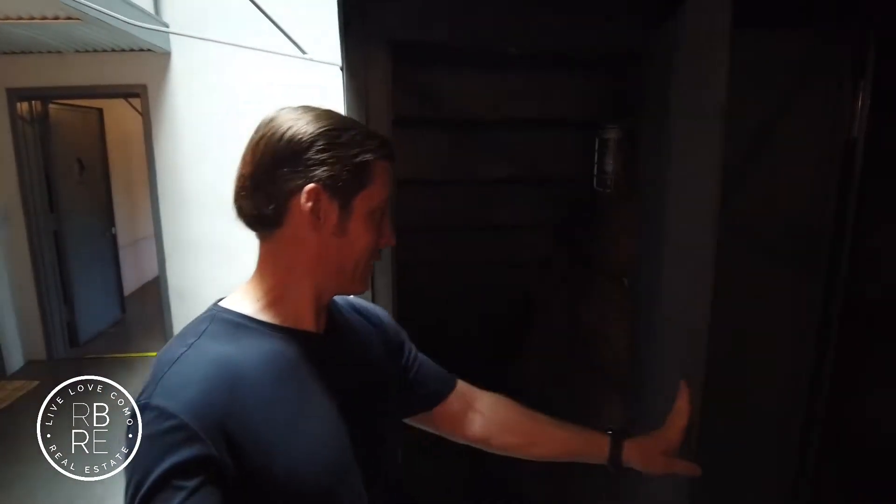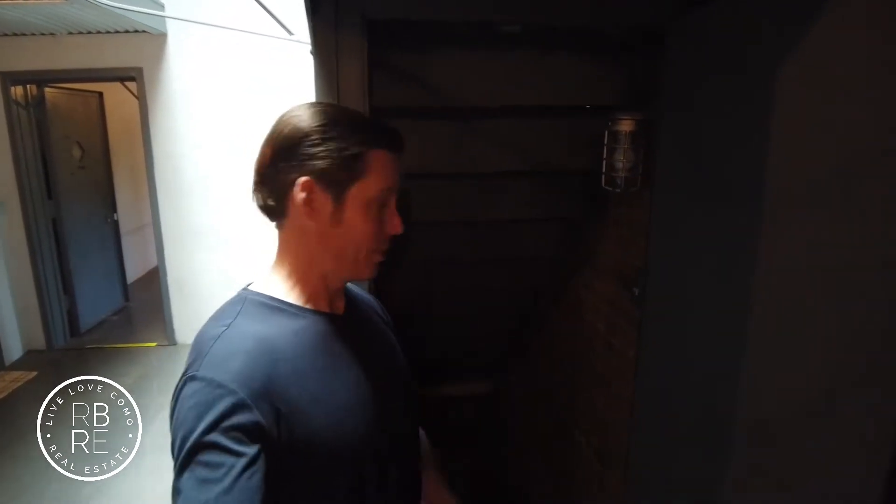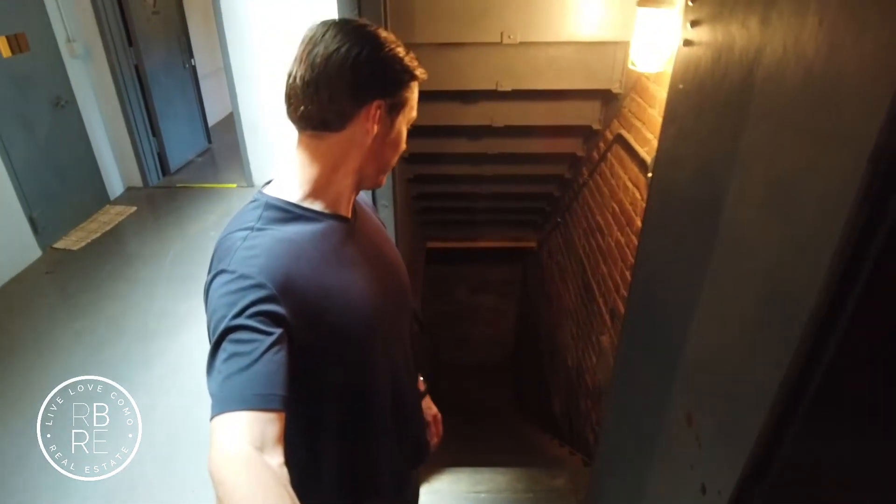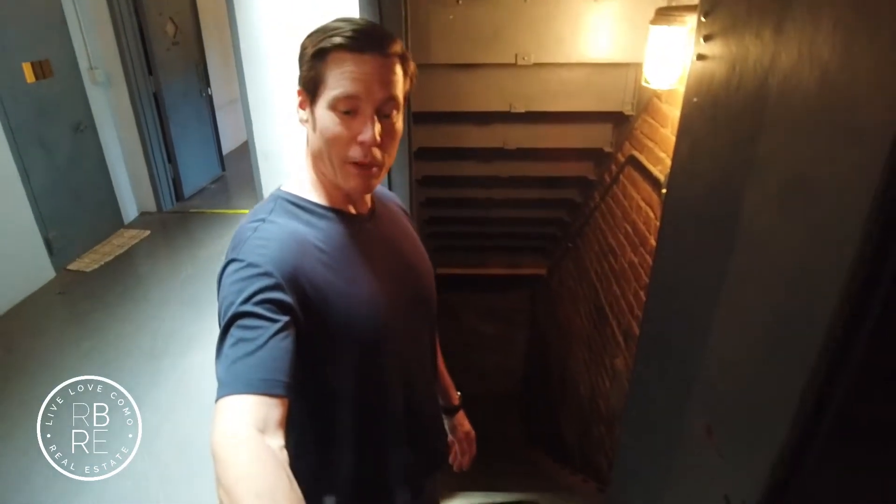One part I'm not going to do with the camera facing this direction is — I need to get a flashlight — this little doorway here goes to a dark basement. If I feel brave I might record it. If that door doesn't open, probably for a good reason, I'm going to leave it closed.